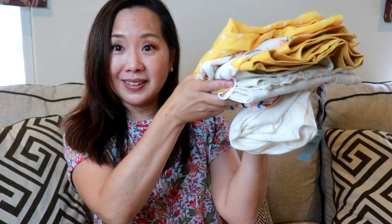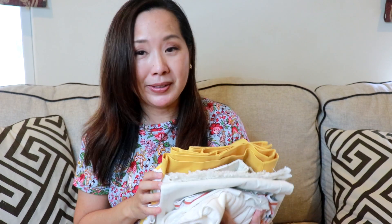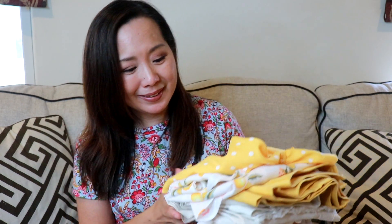That was everything in my $100 haul from the Loft Outlet. I think I got some really good deals. I didn't get as many things as from the other sale, but I really liked the items and I'm looking forward to wearing them — hopefully injecting some color and sunshine into my summer wardrobe. Let me know what you thought of the clothes, and I'll put links in the description box below for all the items in case you want to buy anything for yourself.